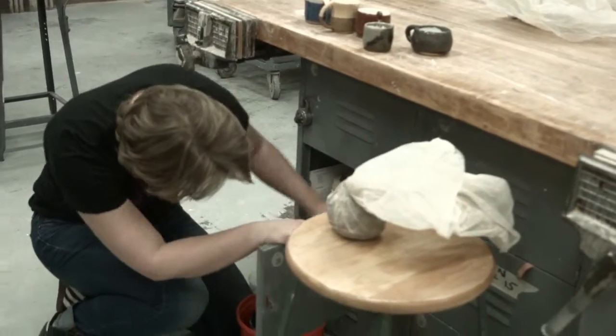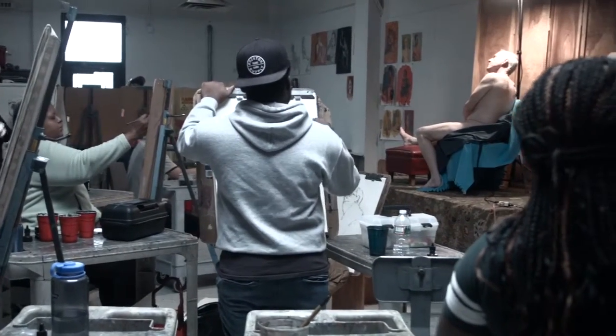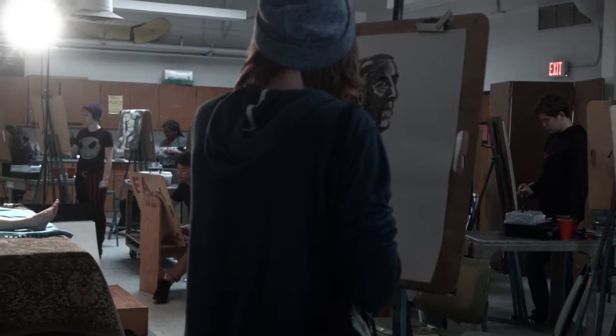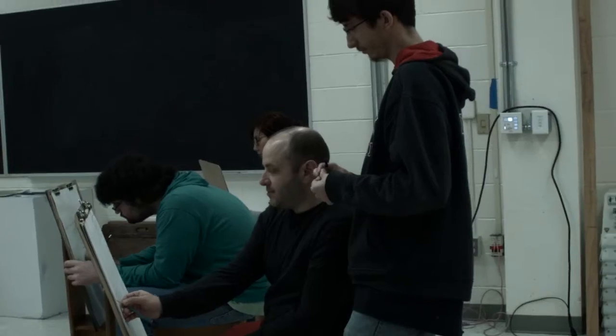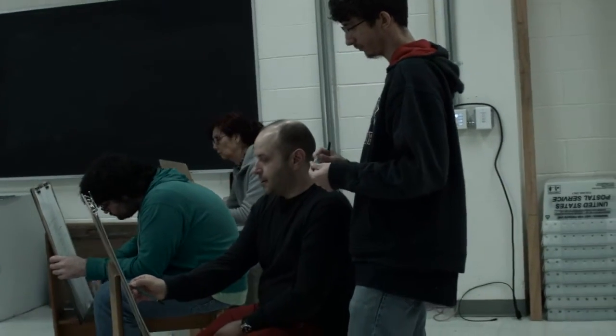I was doing a drawing outside Mercer — a portrait of someone with pencil — and subconsciously I was using what I had learned in basic drawing the first year. I didn't fully process it until halfway through, but then I realized that what I learned at Mercer was so ingrained in me that it really helped develop the basic skills I already had.